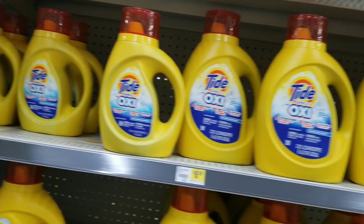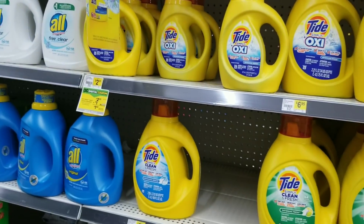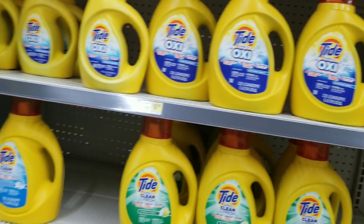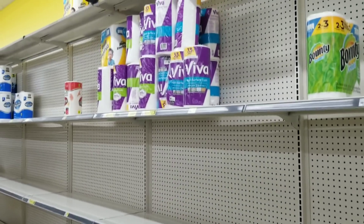Alright, this is Short Mom, Seven Fast Seven Couponer, and right now we're at Dollar General to do deals that you can do now. The pickings are slim, so I'm going to show you my store real quick.